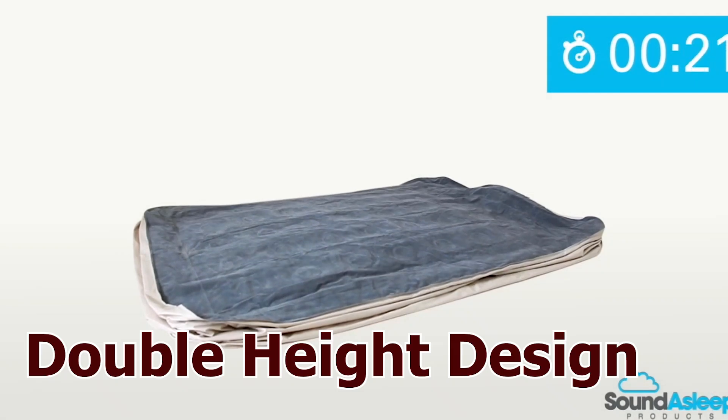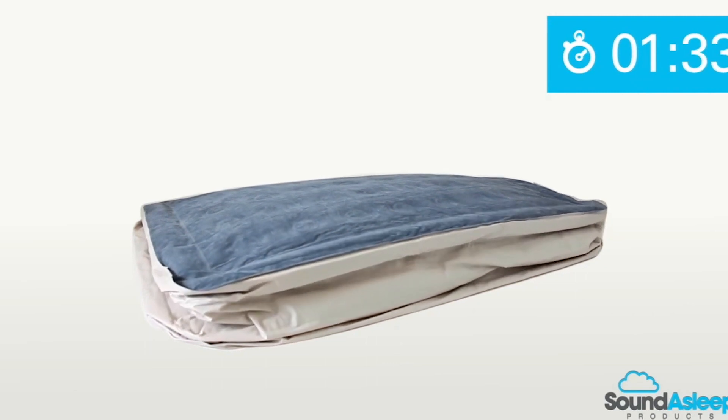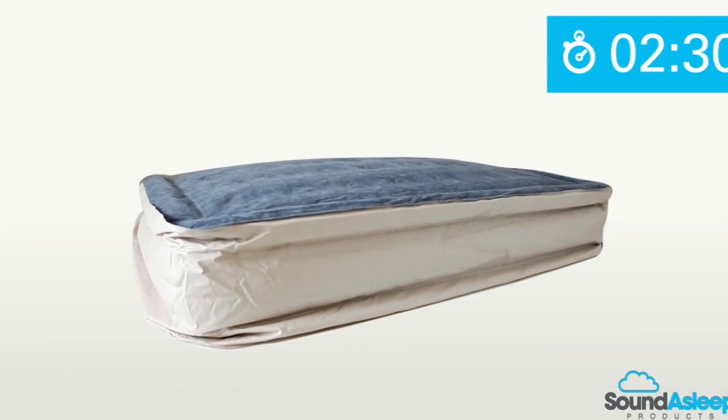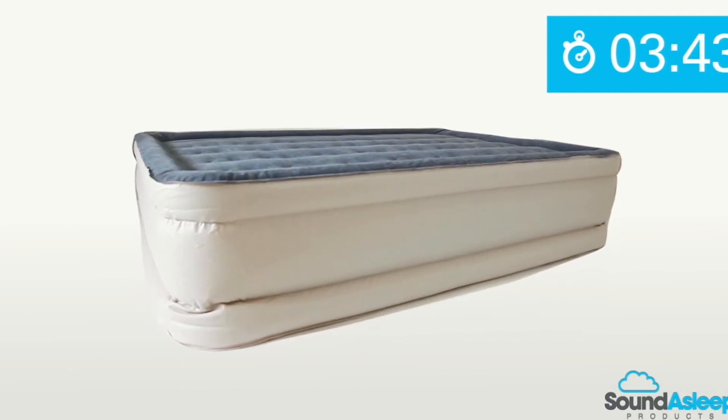Experience the luxury of a double-height mattress that adds a touch of opulence to any setting. The elevated design not only provides extra insulation from the ground, but also makes getting in and out of bed a breeze.